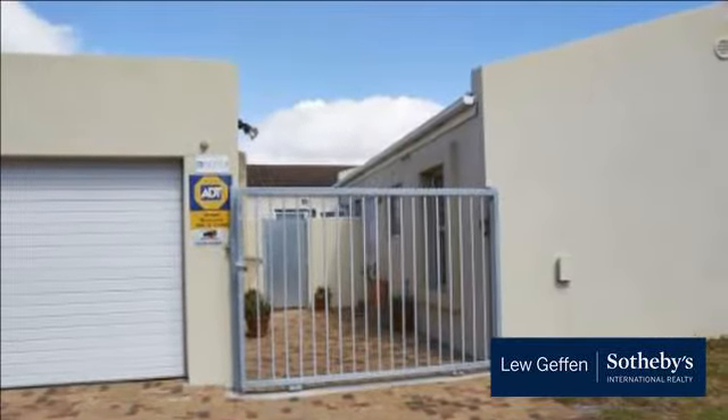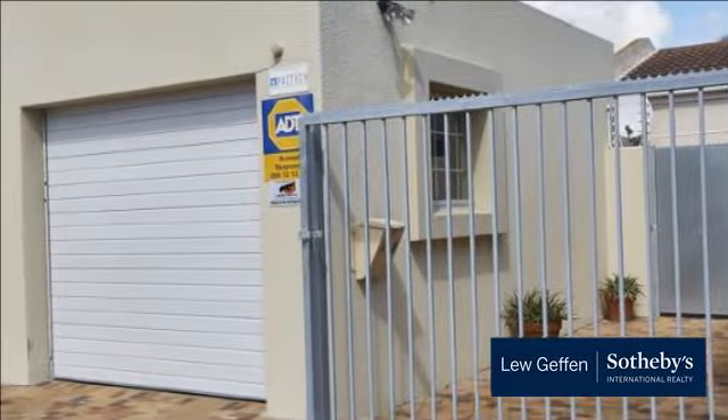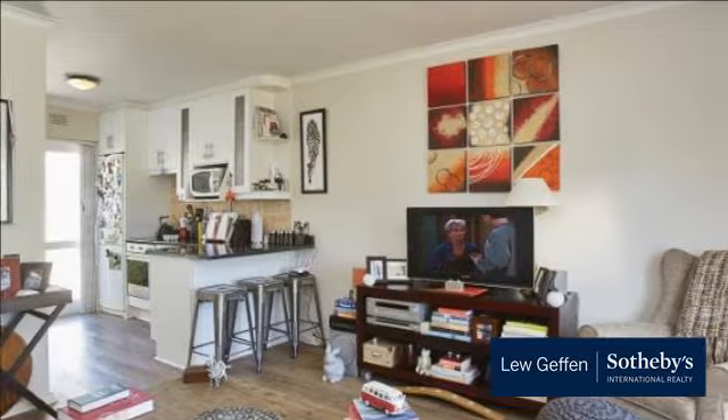High-quality finishes feature throughout. Two bedrooms, one full bathroom, modern kitchen with post-formed granite tops, open plan lounge. Spacious covered patio that can accommodate a large outdoor dining room table and chairs.